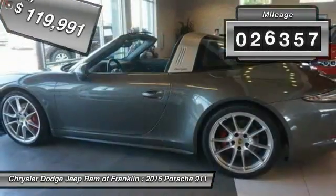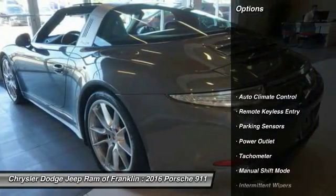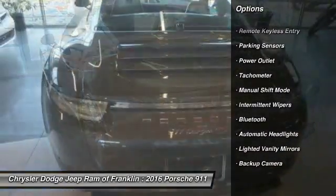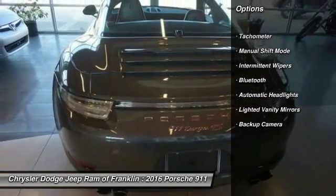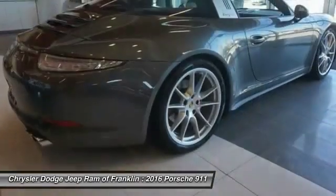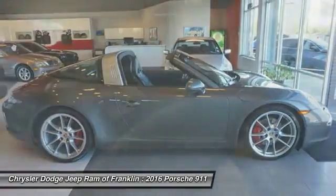This vehicle has less than 30,000 miles. Here are some of this vehicle's great options: backup camera, Bluetooth, tachometer, intermittent wipers, remote keyless entry, power outlet, park sense, and park assist. Take this vehicle for a spin and see why so many shoppers are now proud owners.